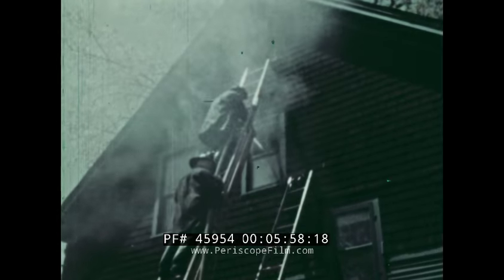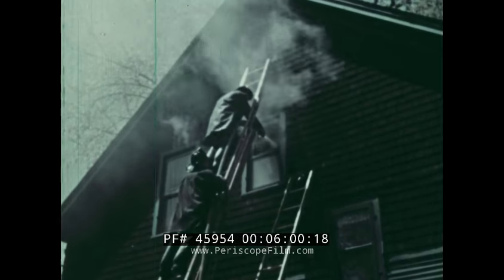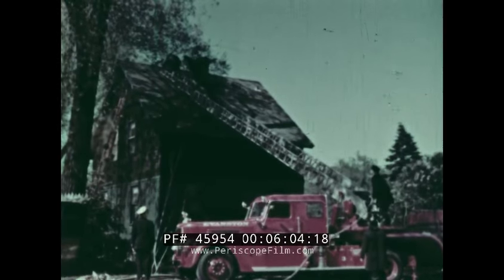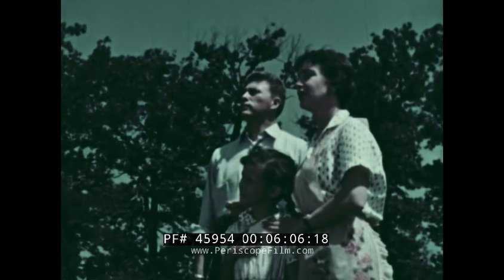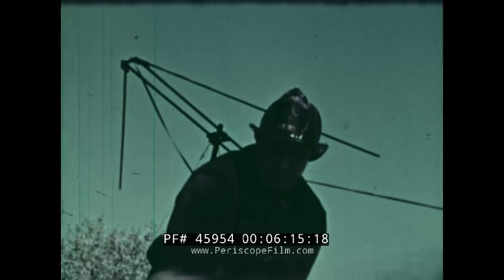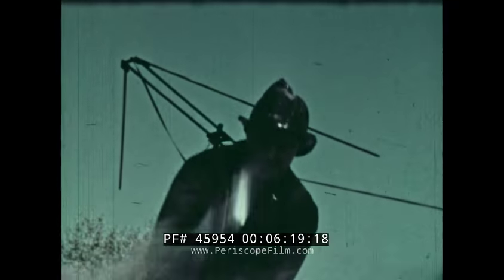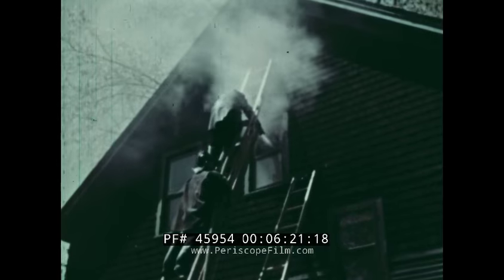Step up the pressure — more water in through the windows, more pressure, more water up to the roof. Tom's opening a hole in the roof to release smoke and heat from the attic. Smoke's rushing up through the hole. Tom cuts another hole to let more heat out.